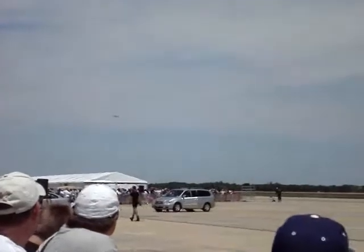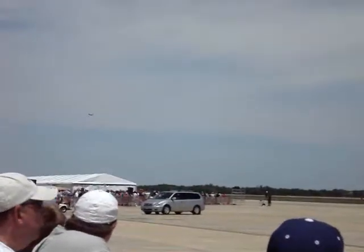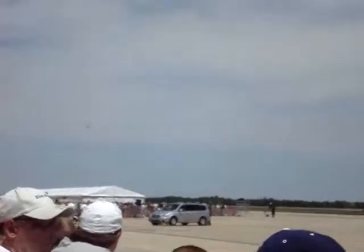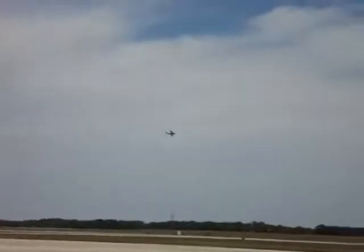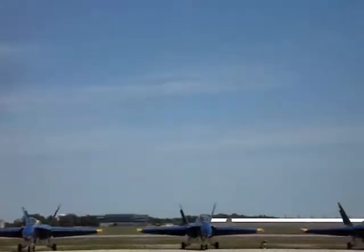Inbound is the C-17 Globemaster III, representing the United States Air Force from Dover Air Force Base. Craft weight, capable of carrying up to 170,000 pounds of cargo.